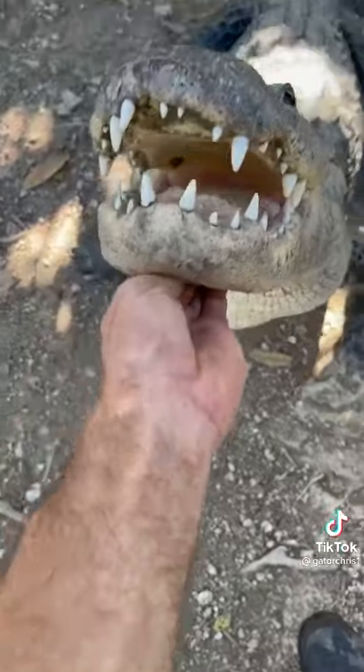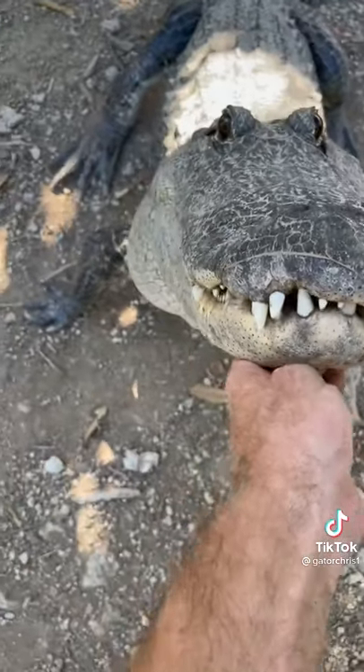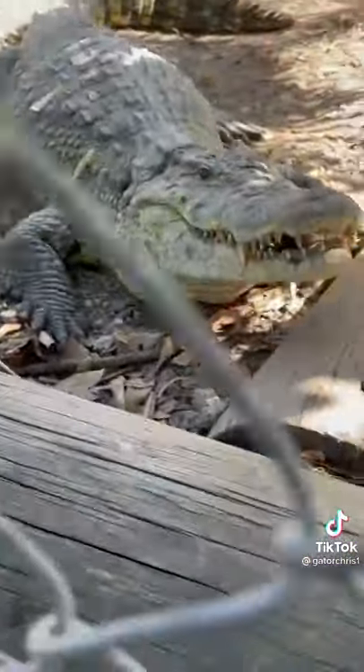He also bites. And when his mouth is closed, you only see his top row of teeth sticking out. See how the bottom teeth disappear. Okay, and then if we go and look at a crocodile, we've got Aries over here on the other side of the fence.